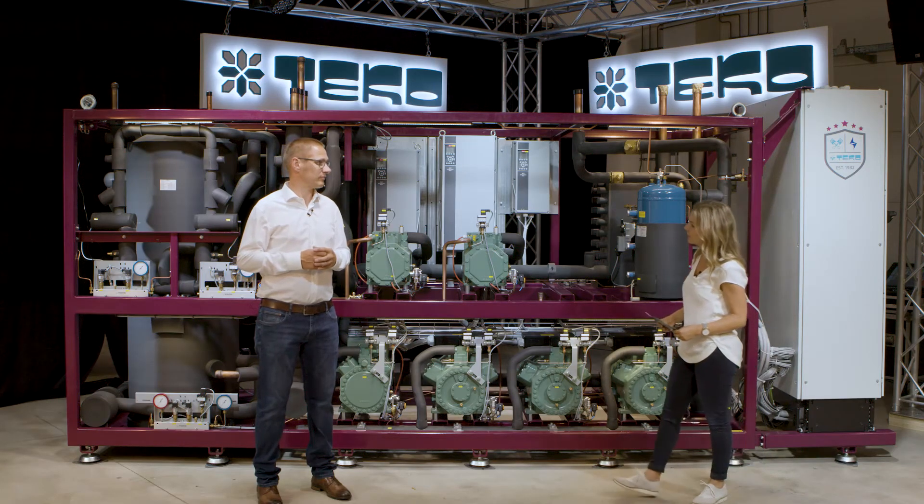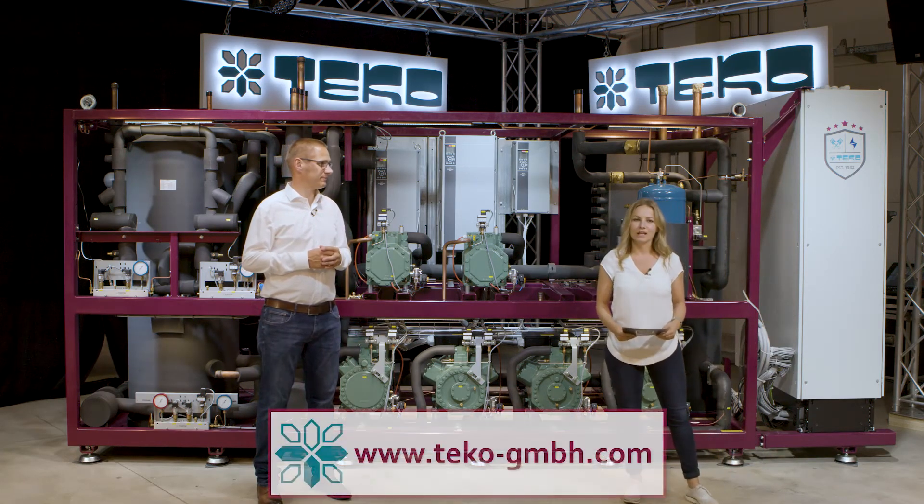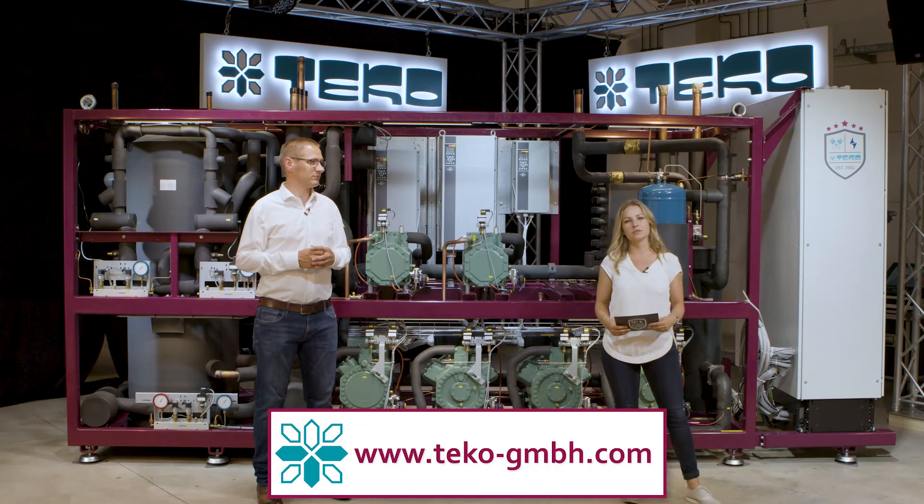Great, Simon. Thanks a lot for your information. You're welcome. And if you want to learn more about our CO2 series, please visit our homepage or contact us. Thank you.